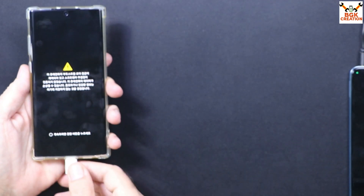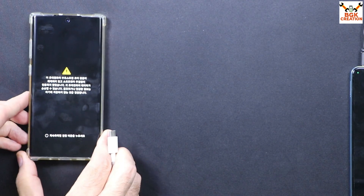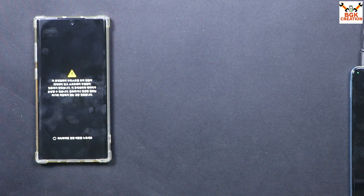The mobile phone will automatically restart. At this point you can disconnect the data cable from the mobile phone. Soon the mobile phone will start booting into the stock ROM that I have just flashed.